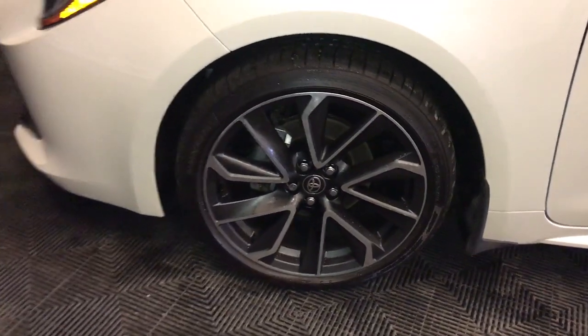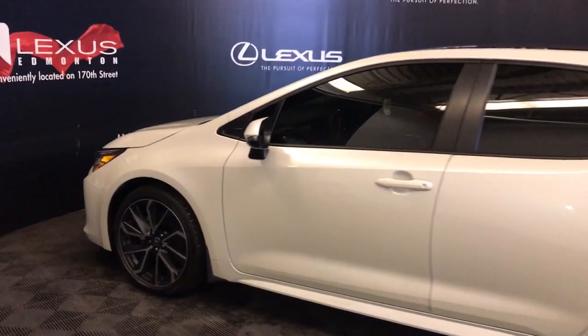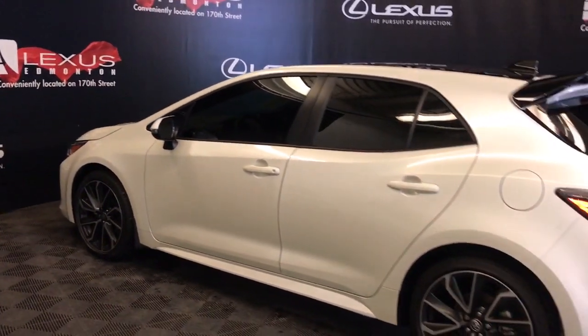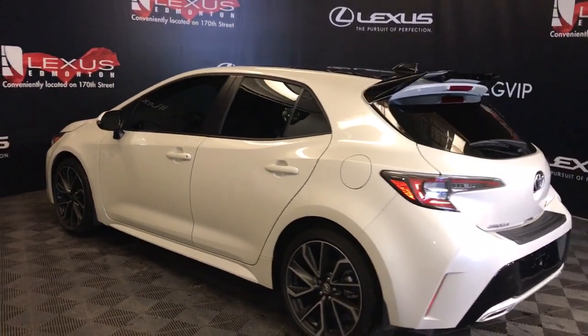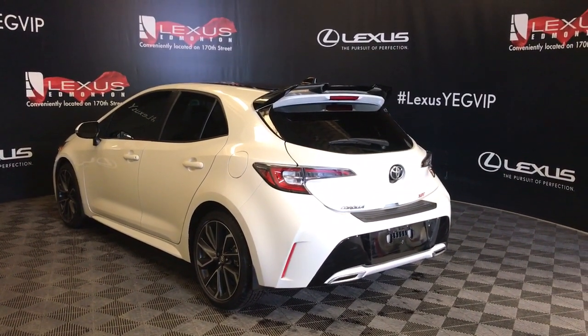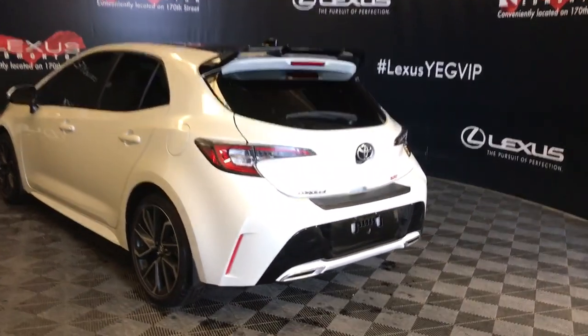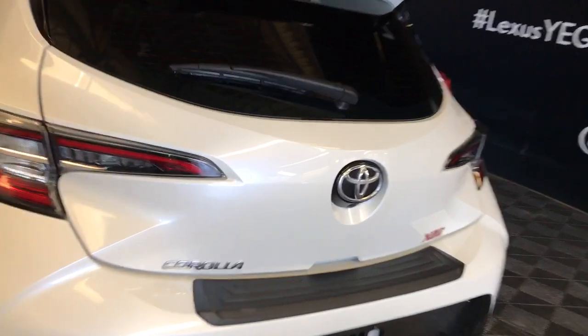Comes with 18-inch wheels and keyless entry. Comes with blind spot and pre-braking system. Has a rooftop spoiler, rear bumper guard, dual exhaust, LED brake lights, and rear privacy glass. Also comes with a trunk release underneath your logo down below for your hatch.